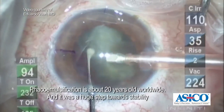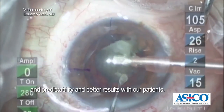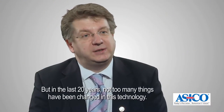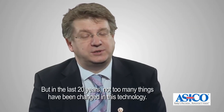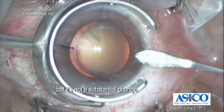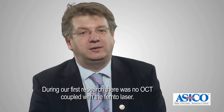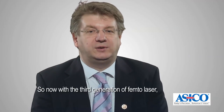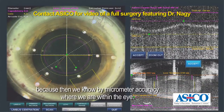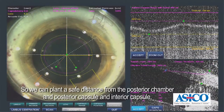Phaco emulsification is about 20 years old worldwide and it was a huge step towards stability, predictability, and better results with our patients, and one-day surgery became possible by this new surgical technique. But in the last 20 years not too many things have been changed in this technology. The corneal wound became smaller and there are some slight technique changes, but it's not a substantial change. During our first research there was no OCT coupled with the femtolaser. Now with the third generation of femtolaser there is an inbuilt OCT which gives a very safe procedure, because we know by micrometer accuracy where we are within the eye. We can plan a safety distance from the posterior capsule and anterior capsule.